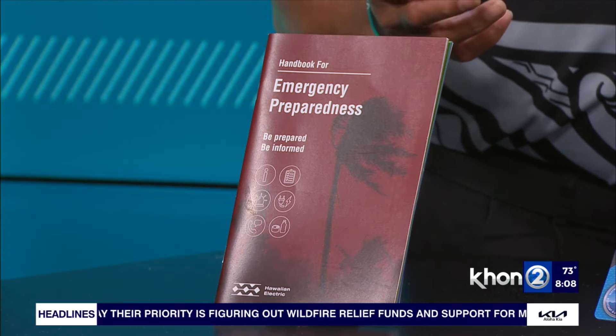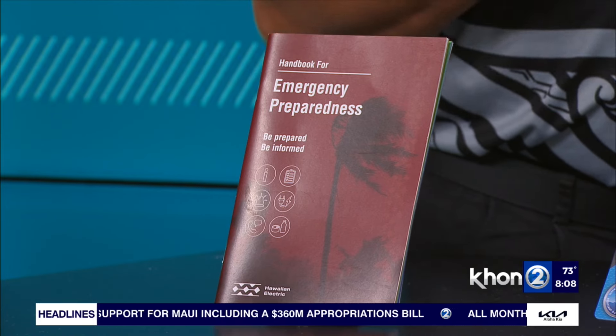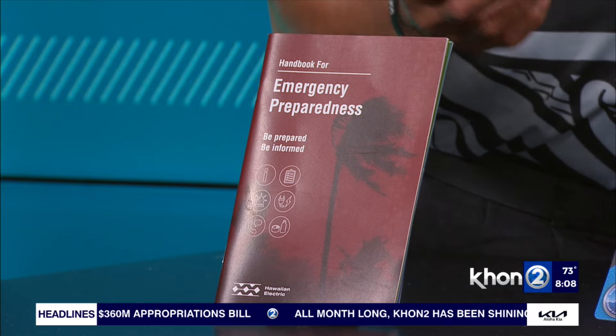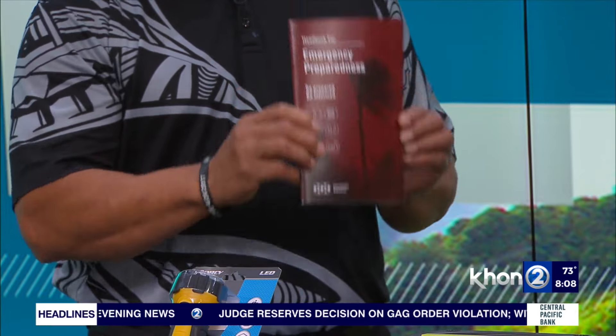We've partnered with HECO to distribute their emergency preparedness kit, available at every City Mill location and online. Basically, whatever is on there is what we recommend for any weather-related issues. This manual from HECO goes through a lot of important information about what you can do. Grab that first and you'll have a lot of good information — highly recommended.